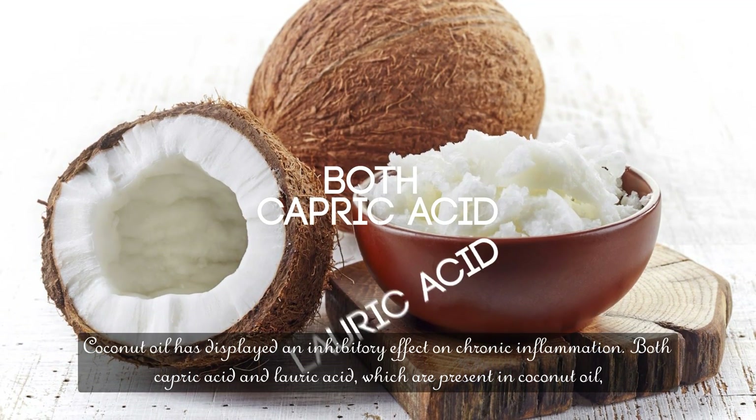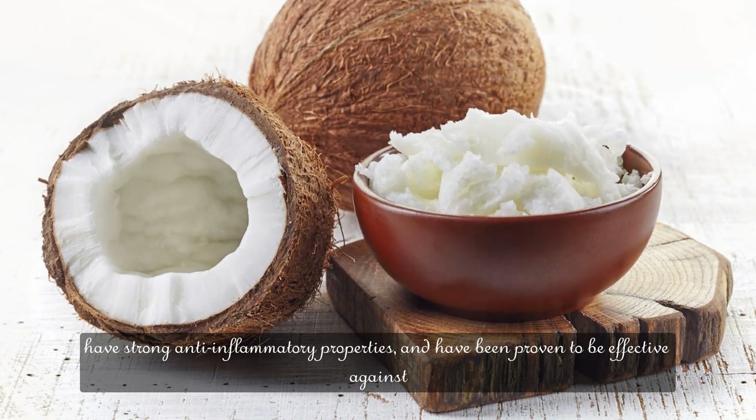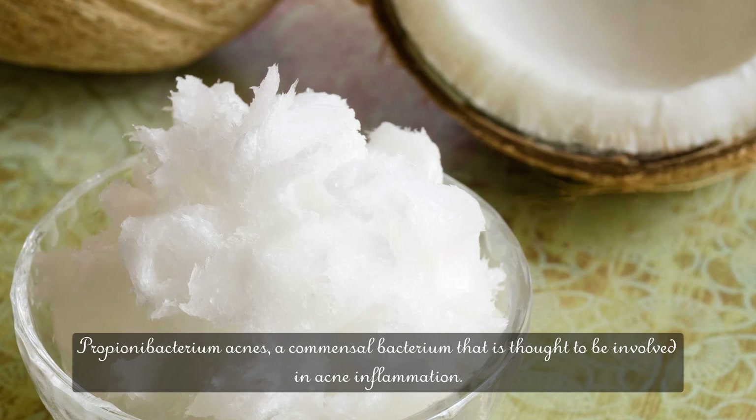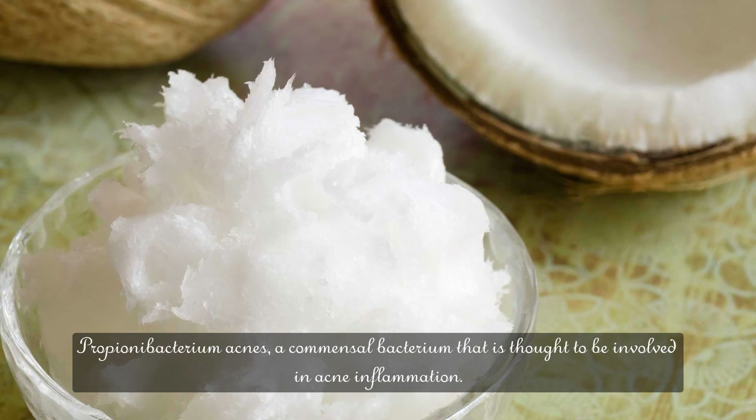Both capric acid and lauric acid, which are present in coconut oil, have strong anti-inflammatory properties, and have been proven to be effective against Propionibacterium acnes, a commensal bacterium that is thought to be involved in acne inflammation.